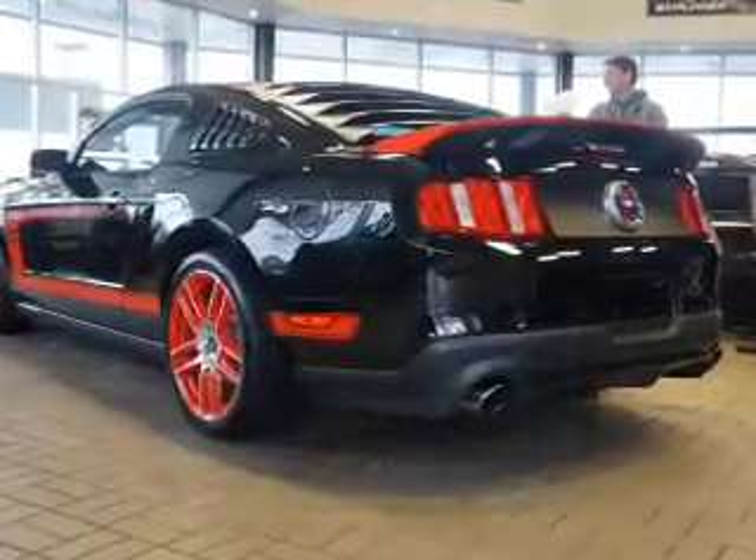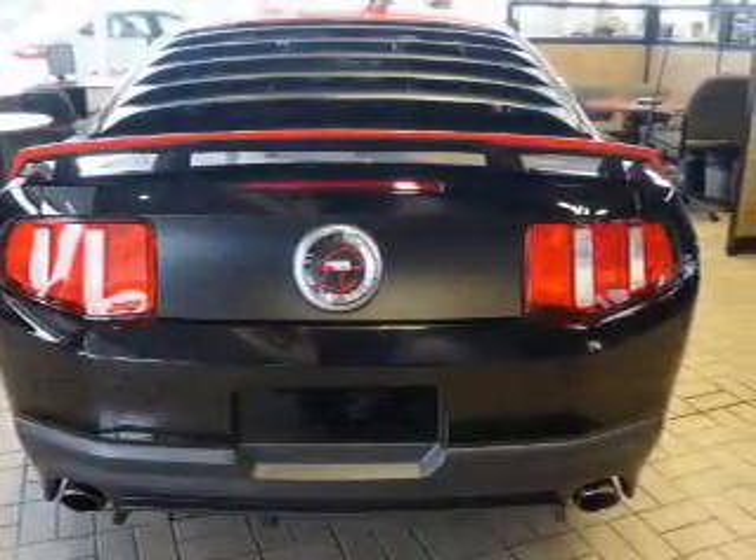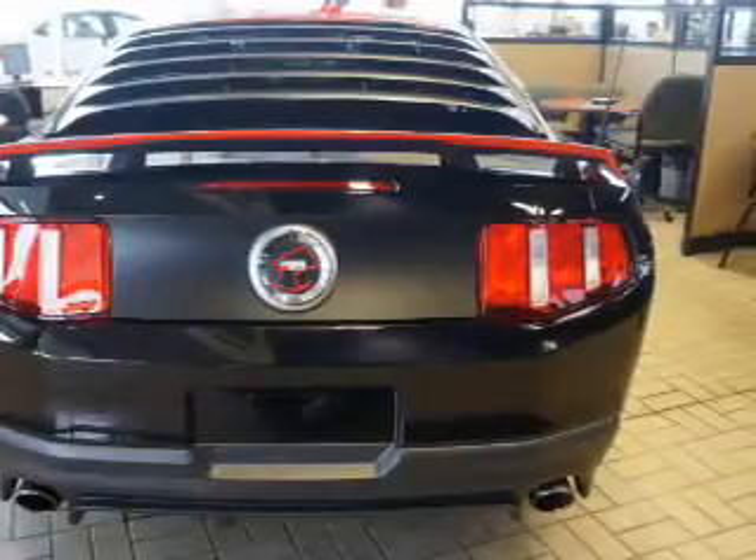The powertrain includes rear-wheel drive with a powerful eight-cylinder engine, connected to a manual transmission that will keep you in touch with your vehicle. Premium wheels lend a distinctive appearance.